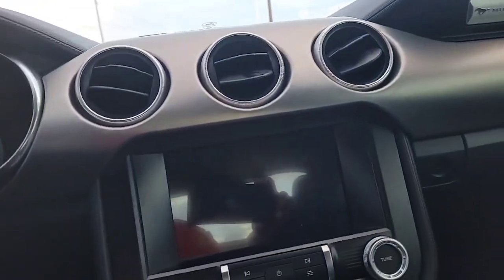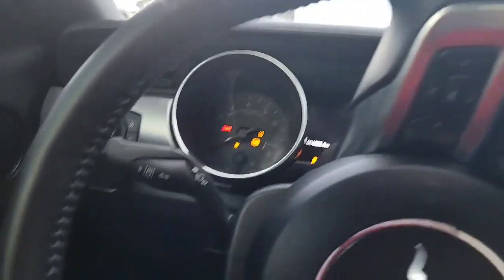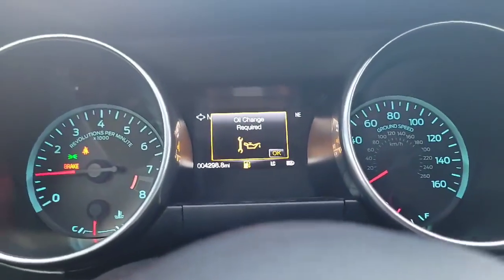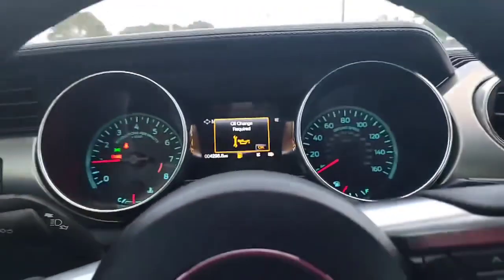Six-speed manual transmission. So if you're looking for an amazing Mustang — did you hear that startup? She sound good. 4,298 miles on this vehicle, and that is it. Less than 4,300 miles on this vehicle.